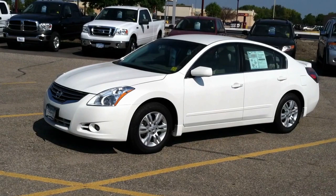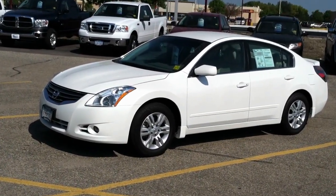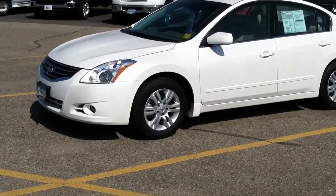It's not just the basic 2.5 S — this was the special edition model, the anniversary package, featuring fog lamps, alloy wheels, and the spoiler on the back.